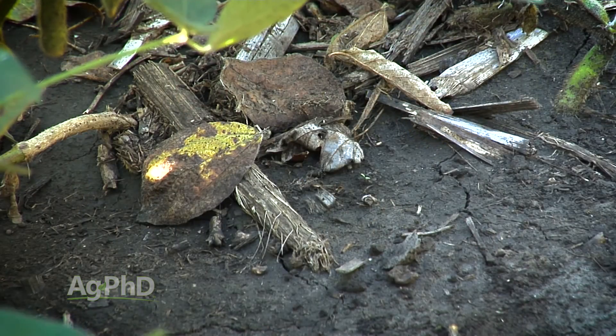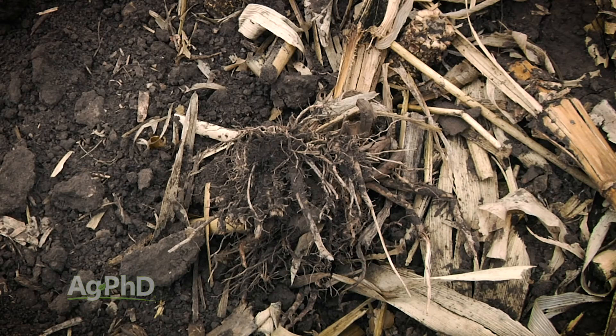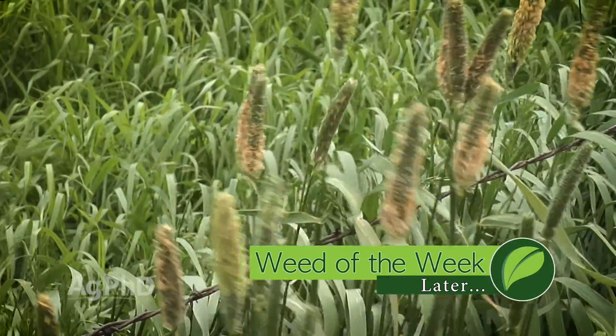Building organic matter in your soil is important. We want your soil to be as healthy as possible, and you want that too if you're going to have higher yields in the future. So you can follow our steps today toward building that organic matter up. It's going to be so tremendously beneficial for you, both in the short term and in the long term. We've identified some key steps here to building organic matter, but can you identify our Weed of the Week? We'll talk about it later in the show.